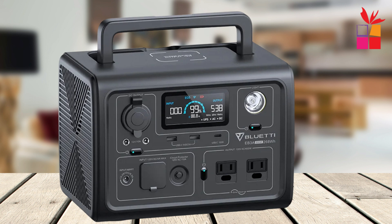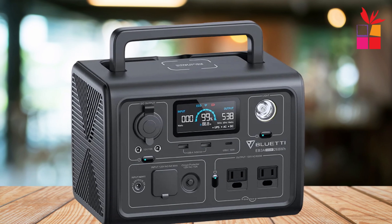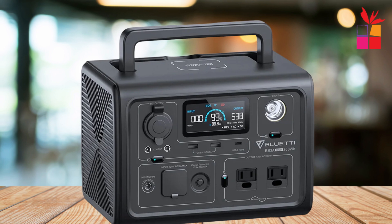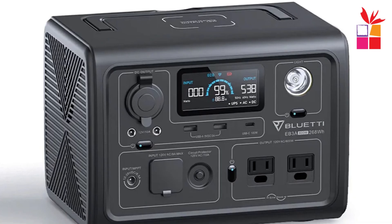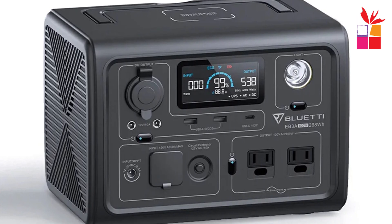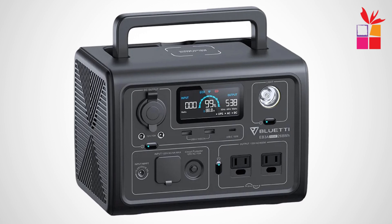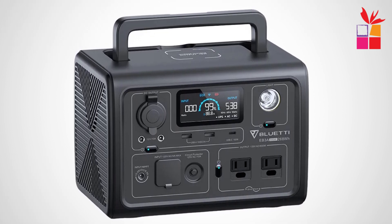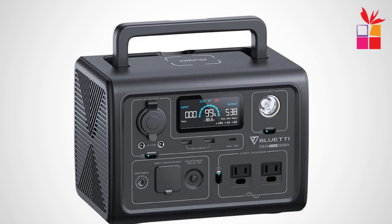The Bluetti EB3A provides nine output options, including wireless charging and a 100W Type-C port. The intuitive Bluetti app lets you monitor and control the station with ease through Bluetooth, keeping you connected at all times. With its blend of portability, fast charging, and safety features, the Bluetti EB3A is the perfect power solution for anyone seeking a sustainable, dependable, and efficient power source.